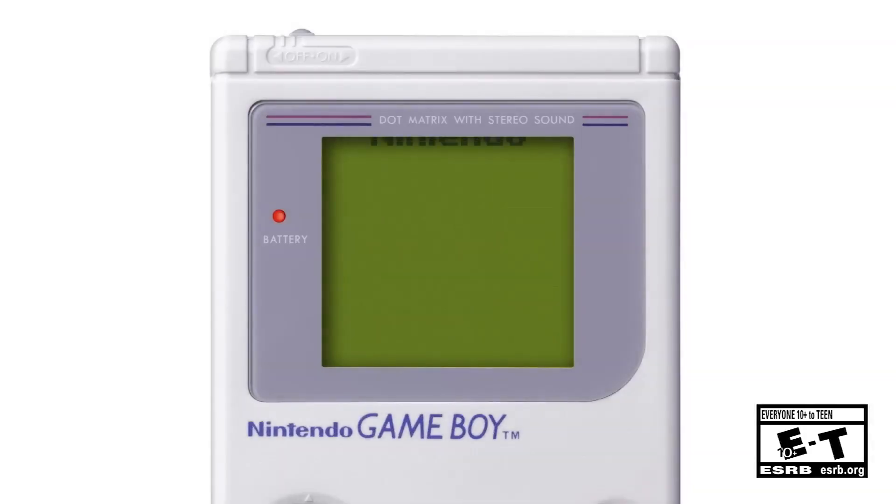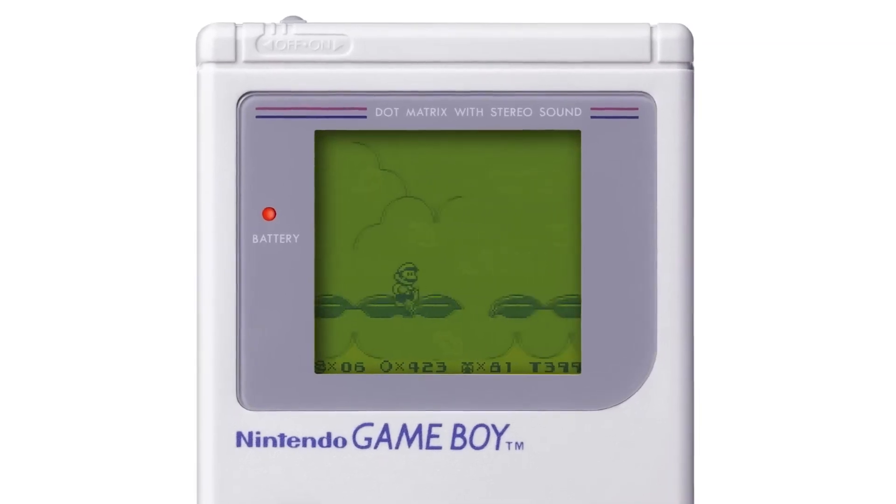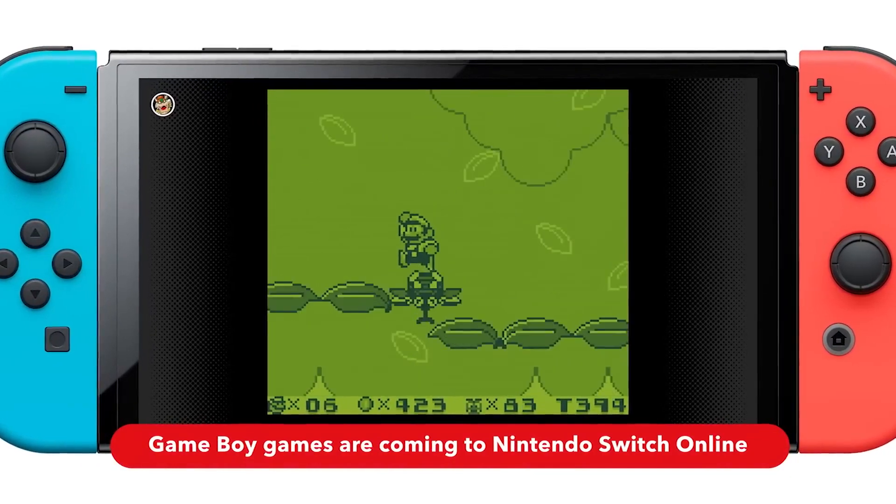There are more Switches now than Game Boys ever were officially — that's wild. Because of that, because Nintendo looks back and sees so many people had Game Boys but even more people have Switches, they decided to bring the Game Boy library finally. This week at the Direct they shadow dropped two libraries: the Game Boy slash Game Boy Color, which they are officially marketing as one console, and the Game Boy Advance for Expansion Pack members.